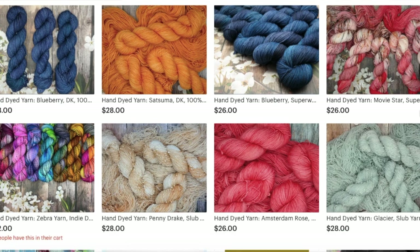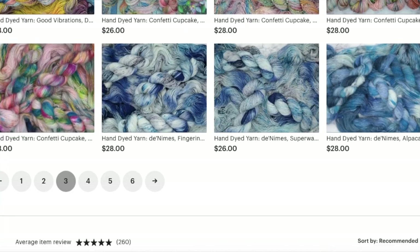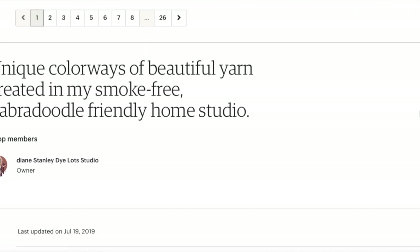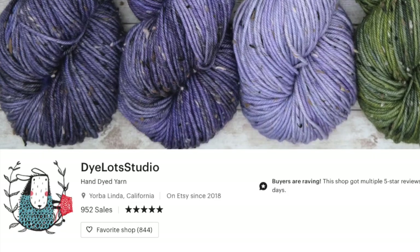Right now let's take a look at the Dye Lots Studio shop. As you can see, this shop has excellent five-star reviews, and also this shop accepts returns, exchanges, and cancellations — which is great because not all shops do that.